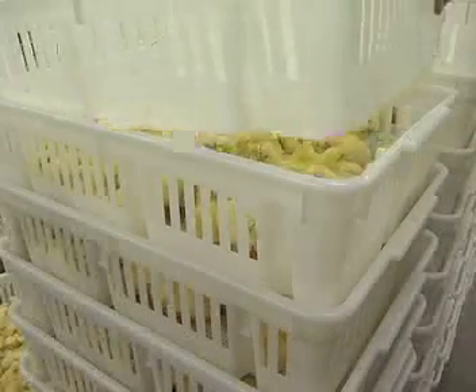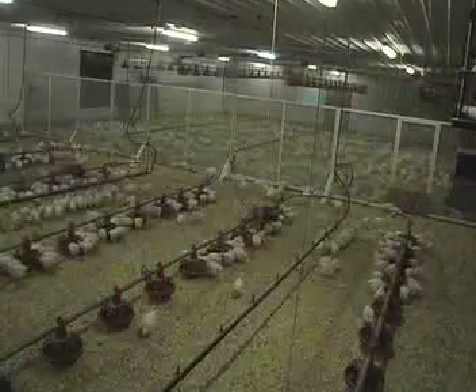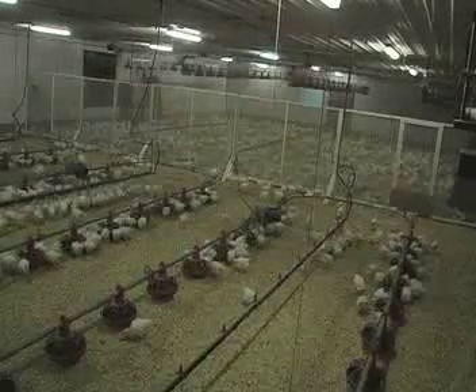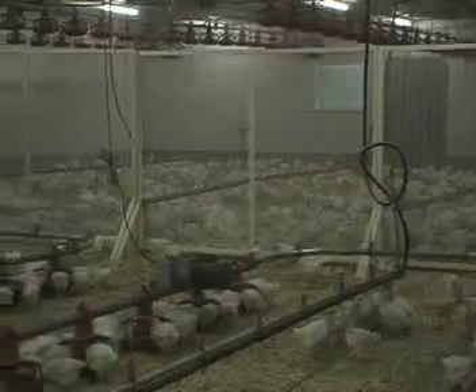Once the chicks are separated and counted, approximately one male for every ten females are sent to the breeder farm. Generally, males are raised separately from the females, as they have different body weight targets which are met by feeding different amounts. They are typically raised separately until 22 weeks of age.